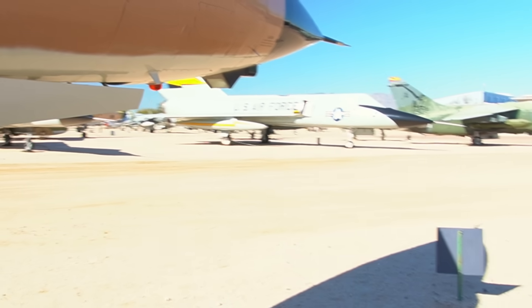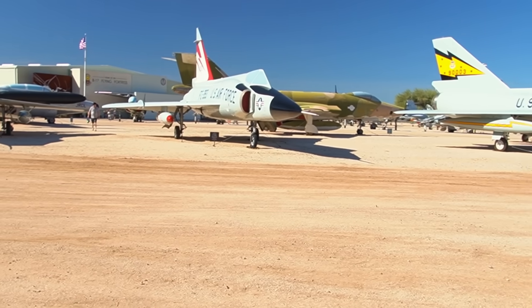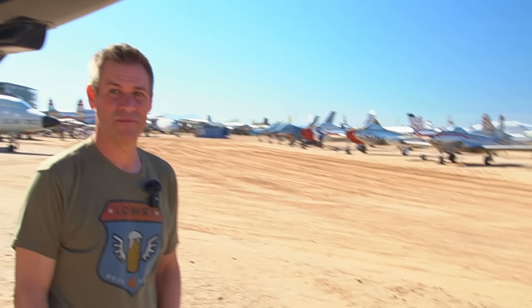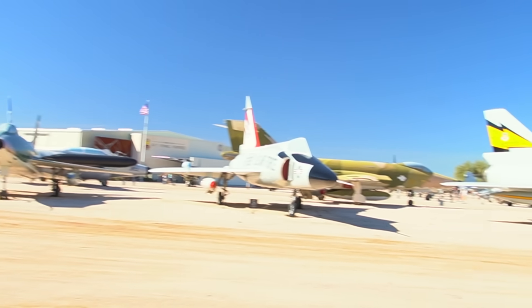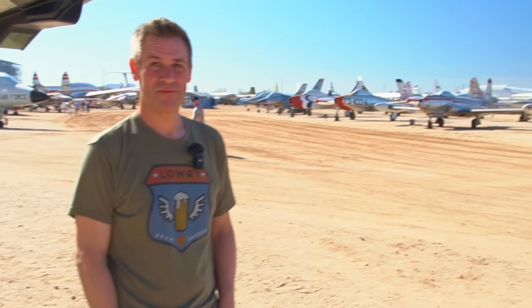I think the F-107 is the only one left to look at. Before we head inside, we've looked at an incredible group of fighters all within about a hundred yards of each other here at Pima — spanning roughly seven years of design. The design philosophy of the companies we've looked at was just jumping forward all the time. We've got a different mission type with the Thud, but it's a very sharp period of time with quite drastic changes in the shape and development of aircraft.